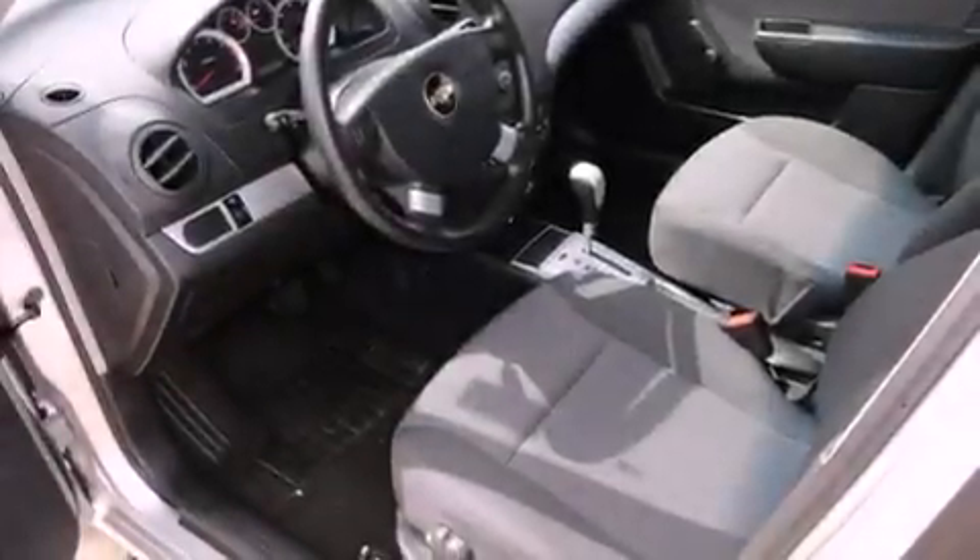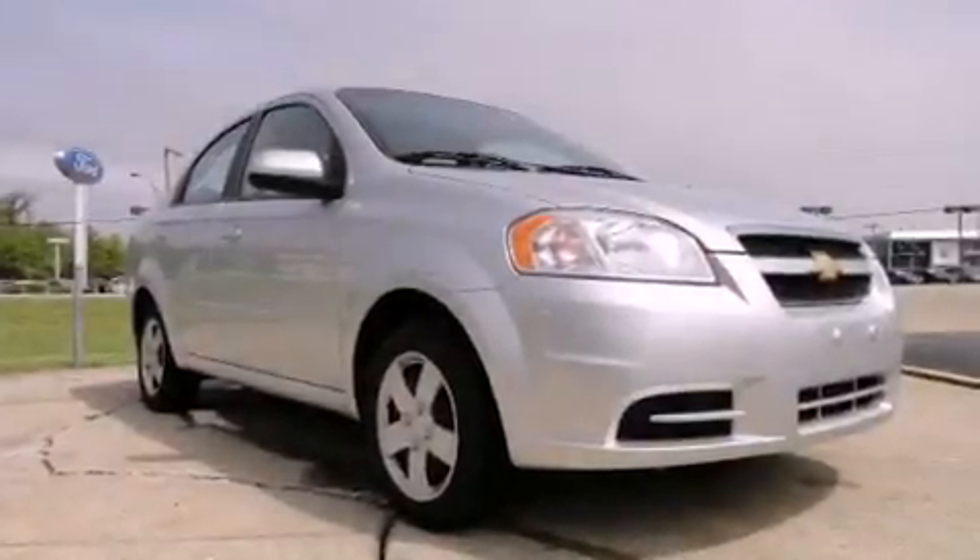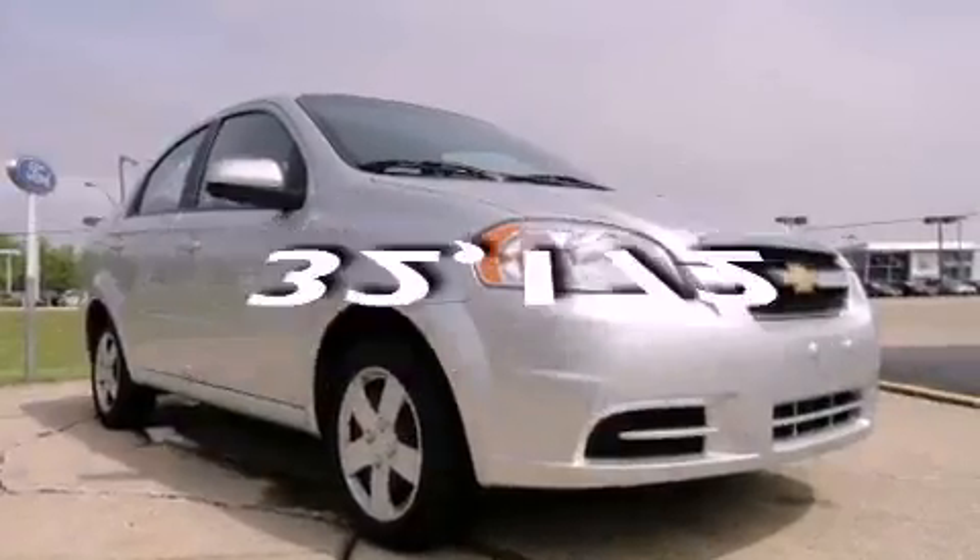Features include air conditioning, a rear window defroster, a CD player, a rear spoiler, dual airbags, and this vehicle has fewer than 33,000 miles on the odometer.